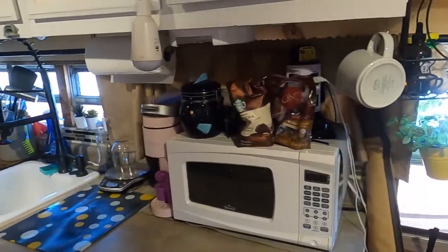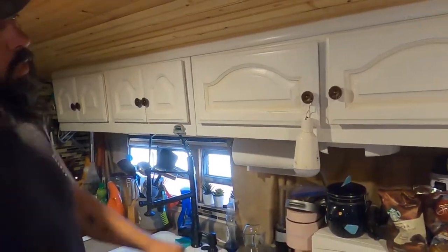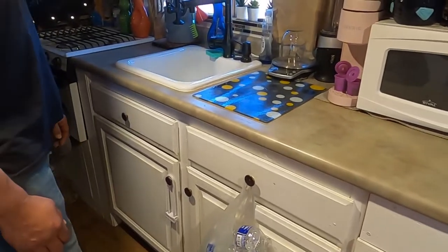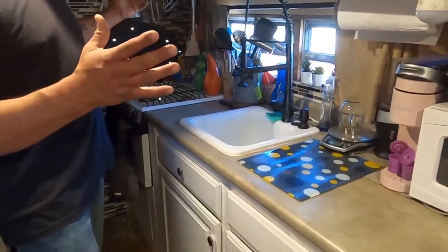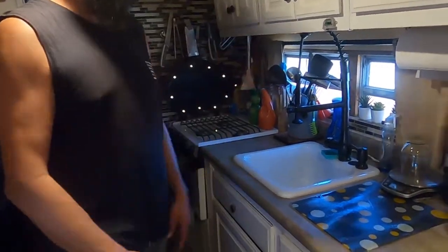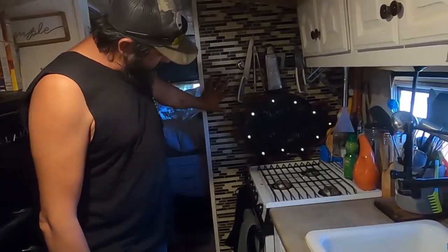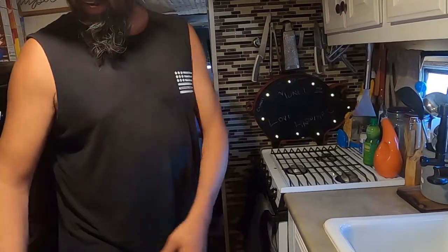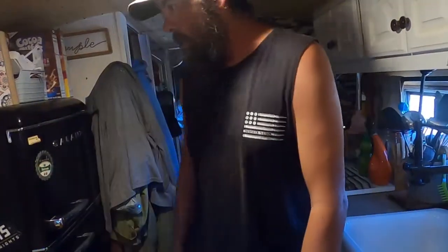Everything in the bus has basically been repurposed. All the cabinets we bought secondhand — my wife sanded them down and repainted them — and we just changed out the hardware. The countertop was from a tattoo shop in Vegas, and the stove came from a guy who had a little trailer RV and was turning it into a storage unit. We did the 12 by 12 tiles all the way down and along the backsplash, and when we finish building our table we're going to use the same tile on top just to give it a nice flow through.